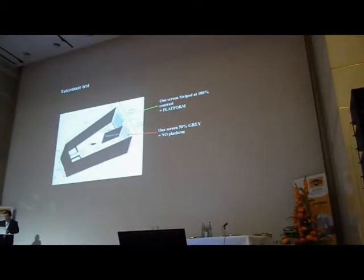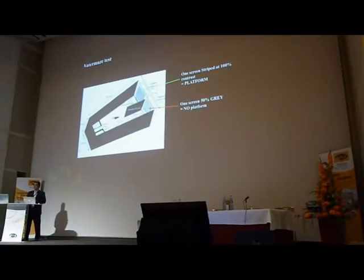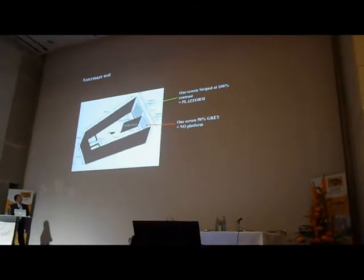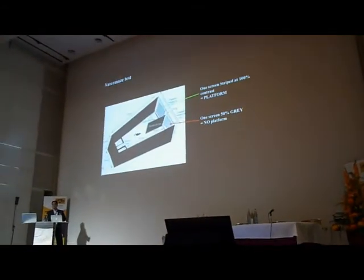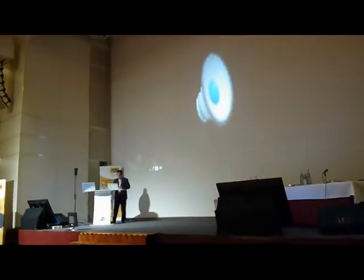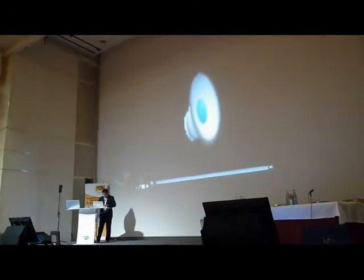What we found is that in treated animals they could perform the task — some of them at least could — whereas untreated animals would just swim around in circles. I wanted to show you a video that sort of illustrates this.